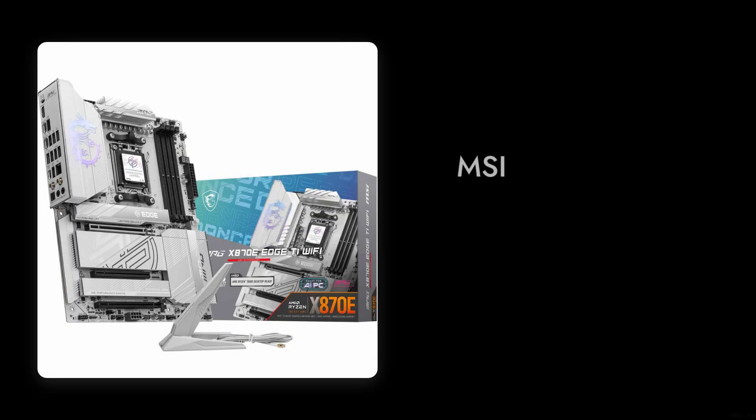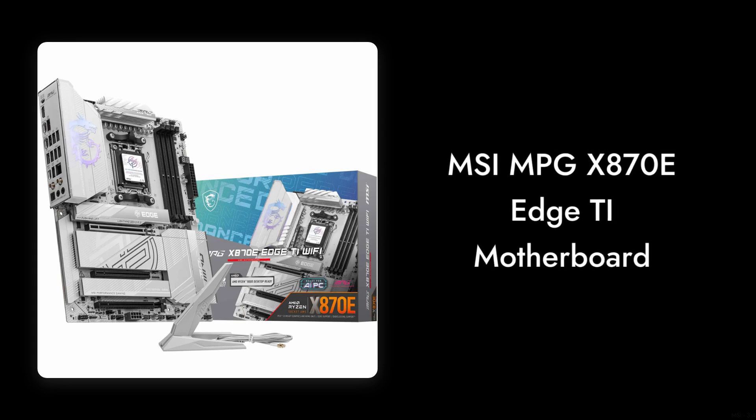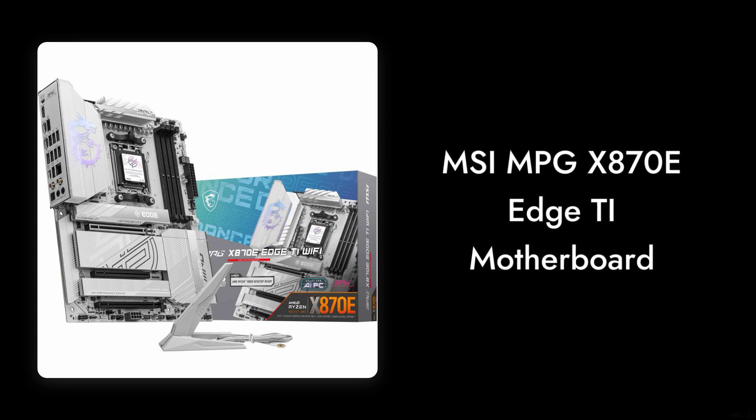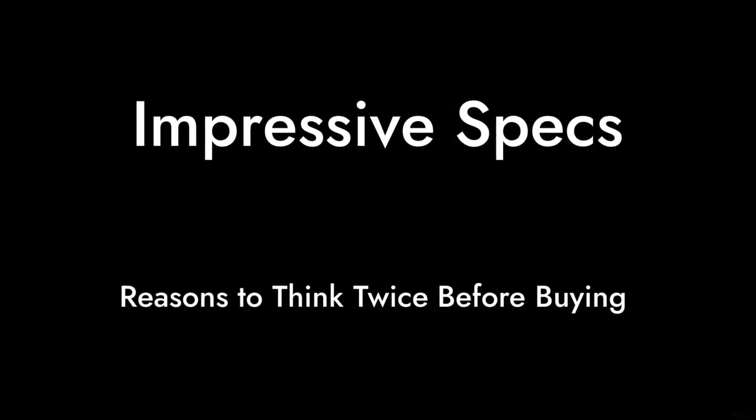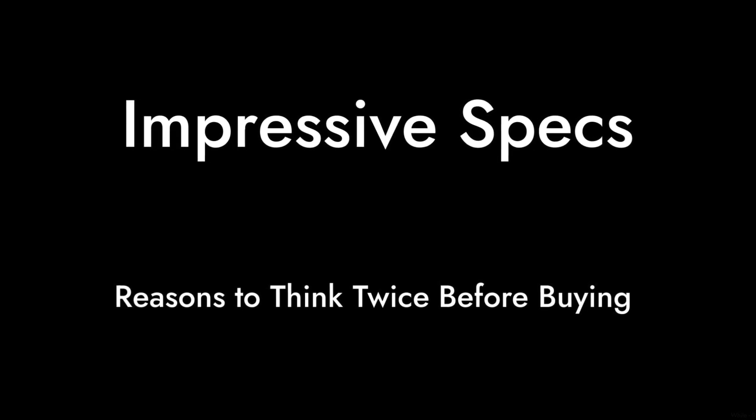Welcome to Critical Reviews. Today we're diving into the MSI MPG X870E Edge Ti motherboard. While it boasts some impressive specs, we found several reasons to think twice before hitting that buy button. Let's get started.